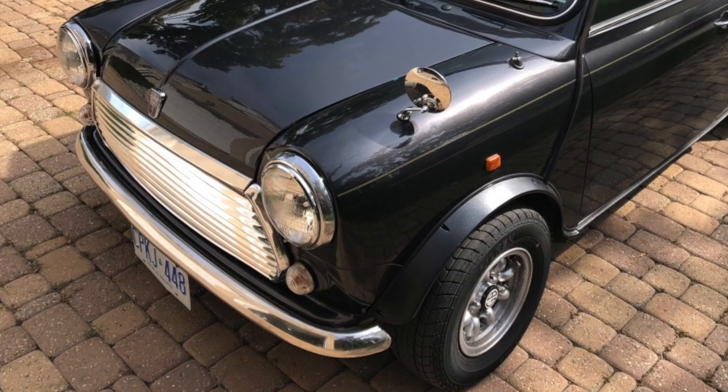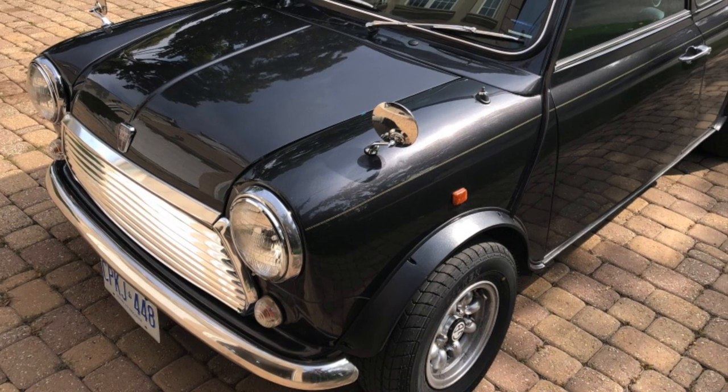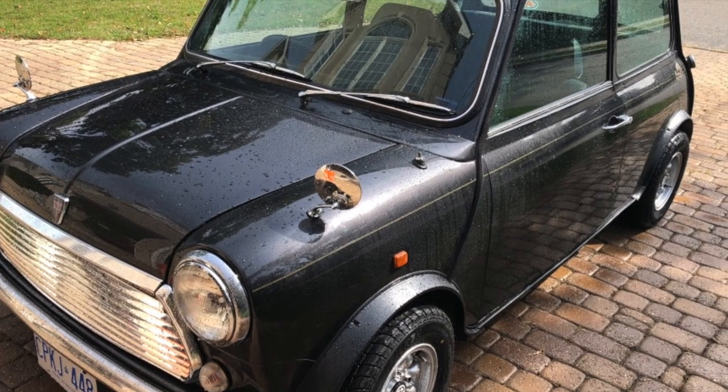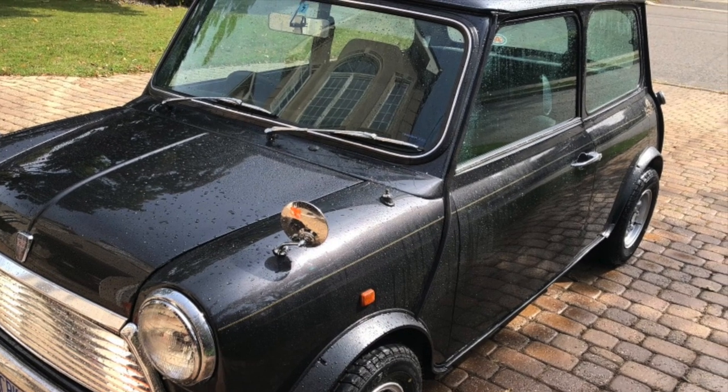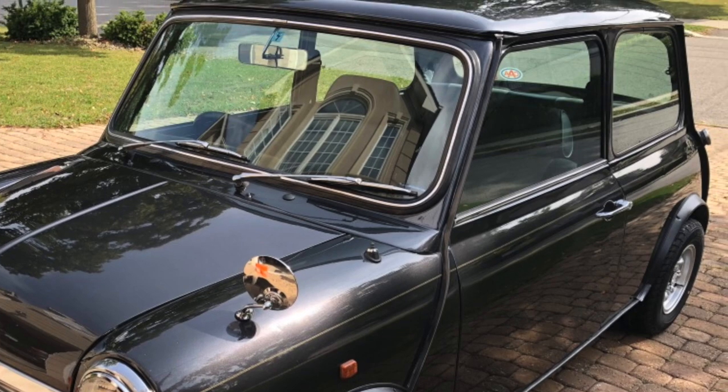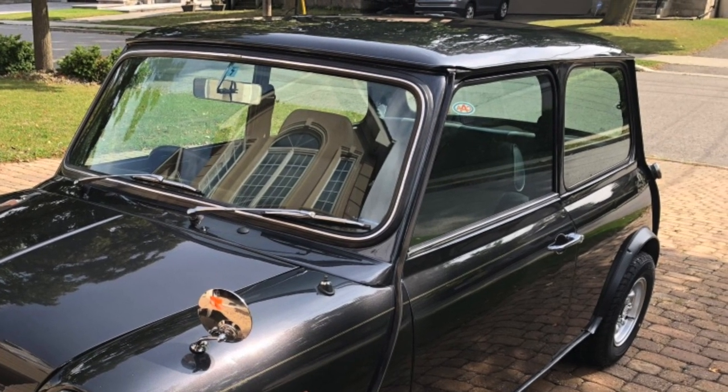All that was left this month was to give the car a quick wash, although as you can see from the photos it looked pretty good even when it was dirty. Till next time!